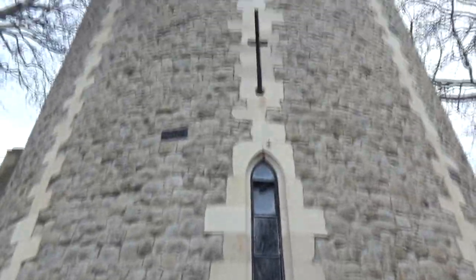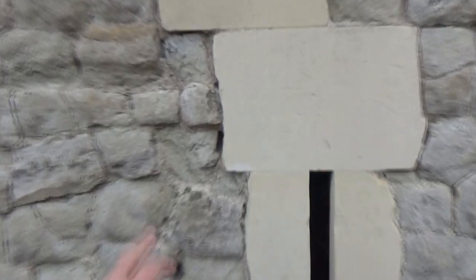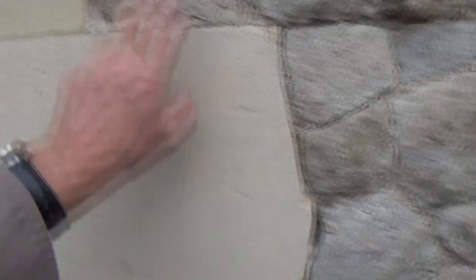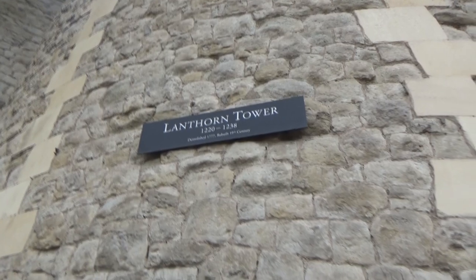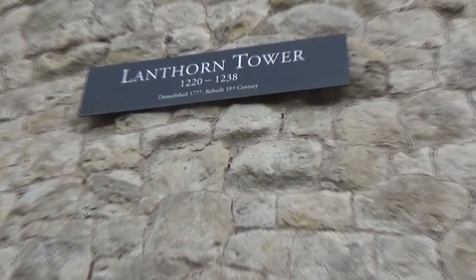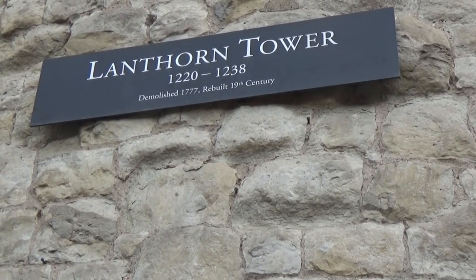We're looking at this tower going all the way up. The point is you don't have to be perfect all the time — they just put it in for definition. And this tower was built in 1220, or rebuilt in the 19th century.